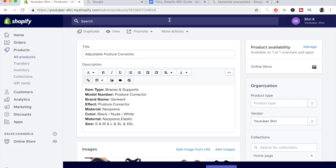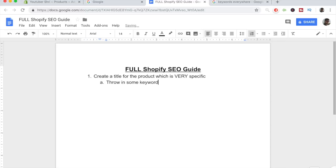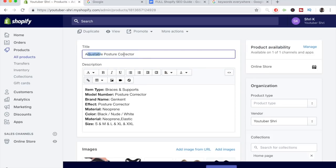The first thing we start with is a proper title. Let's go to our Google Doc where we can write everything down. For the title, you want to create a title that is very specific to the product itself, and also throw in some keywords which are related and important to the product. I'll go over exactly what I mean by the keywords you need to include. So far for the title I only have three words: 'Adjustable Posture Corrector.'